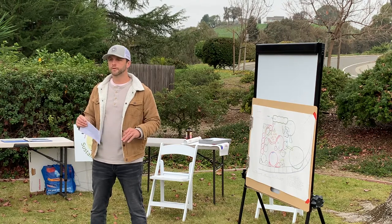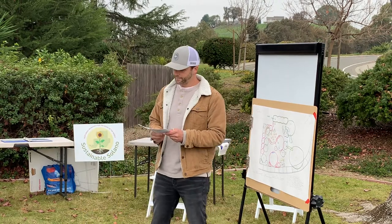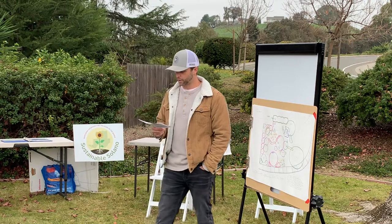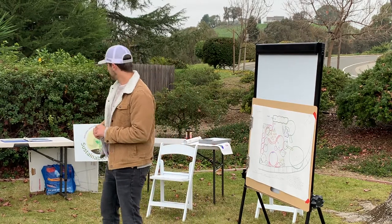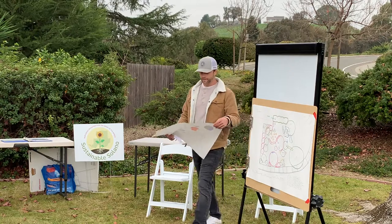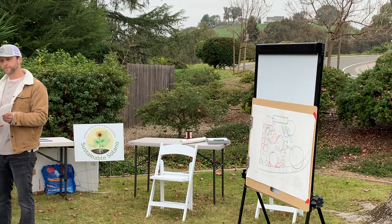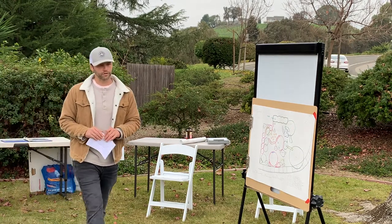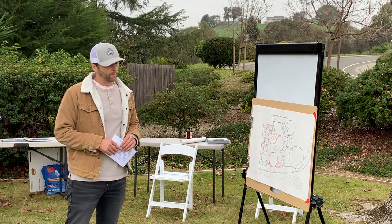Is anybody familiar with permaculture? Basically, permaculture is an approach to land management that adopts arrangements observed in flourishing natural ecosystems. It includes a set of design principles derived using whole systems thinking and uses these principles in fields such as regenerative agriculture, rewilding, and community resilience. The ethics are earth care, people care, and fair share, with a number of design principles used to design landscapes as a natural system using different types of guilds to create permanence.